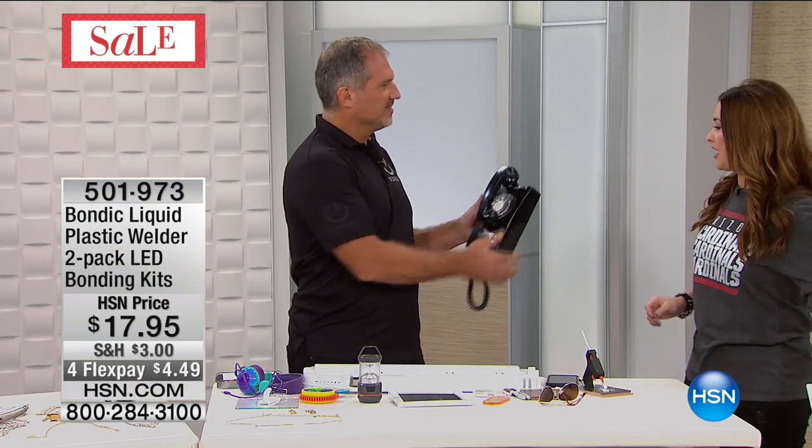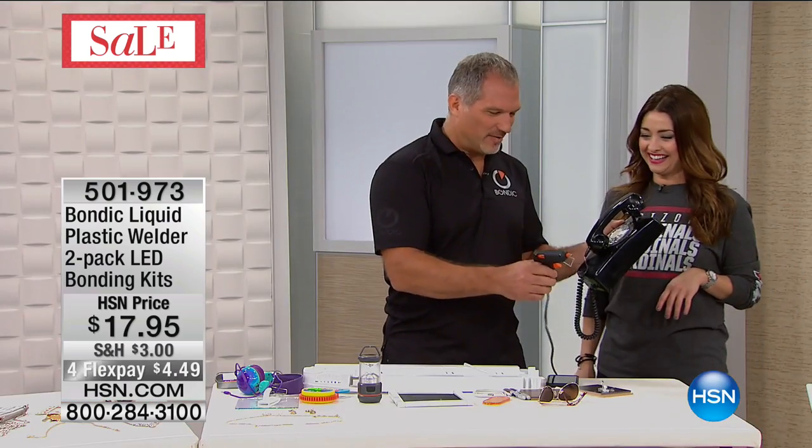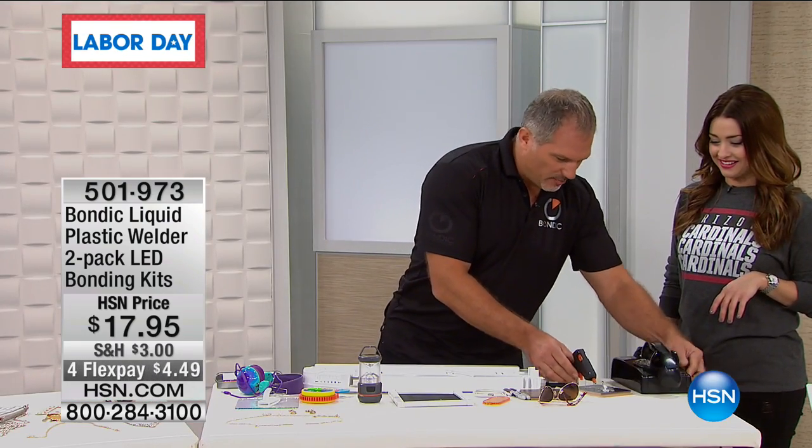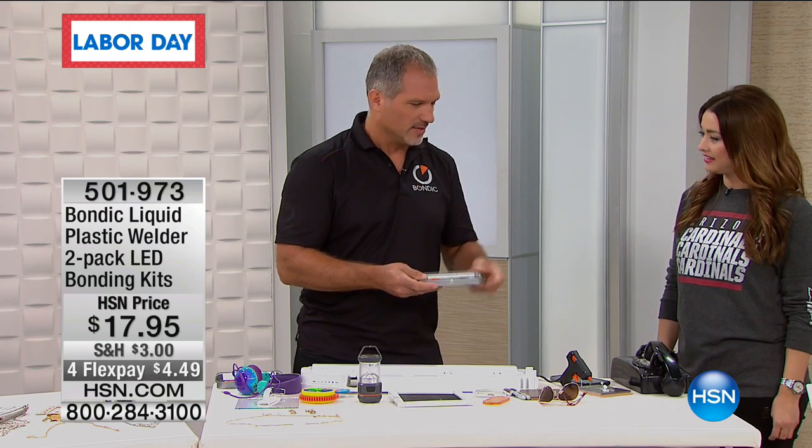So here's the one thing I want to illustrate. Do you remember this old phone? That is equivalent to the glue gun — that's the old technology. But we live in a smartphone world today, and that's what Bondic is. Bondic is the new tool to create and fix all kinds of things. With glue, the minute it comes out it starts to cure. It's not clear, it's messy, sticky, and you can burn yourself.